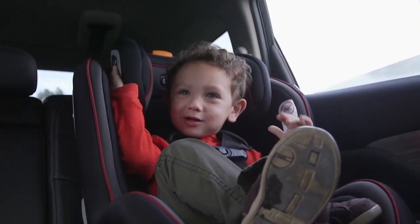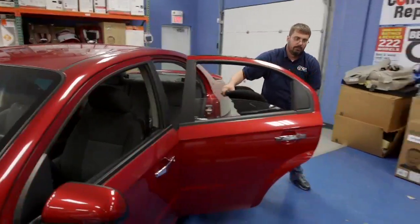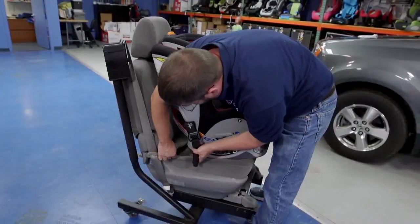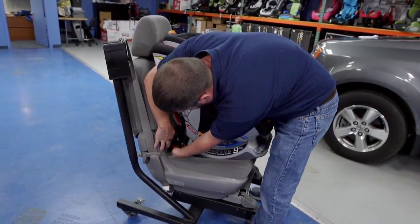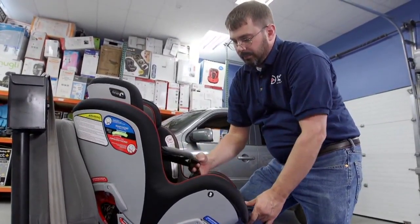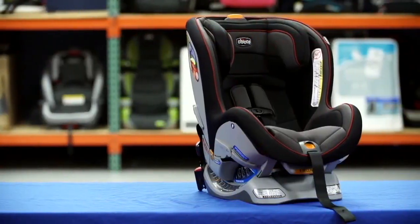The seat can then be installed in a forward-facing position and used for several more years. Along with crash tests, Consumer Reports evaluates each seat for ease of use and installation, because without proper installation, even the safest seat can't fully protect your child in a crash.